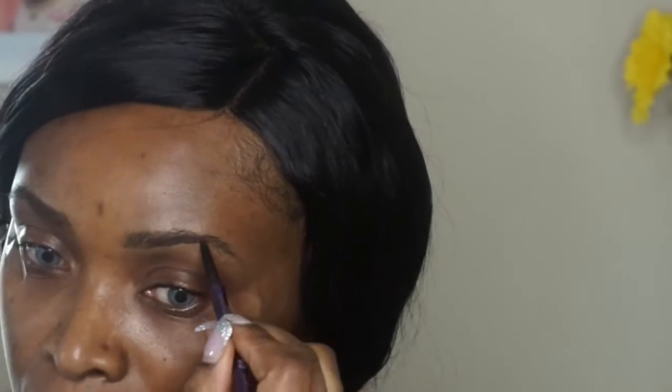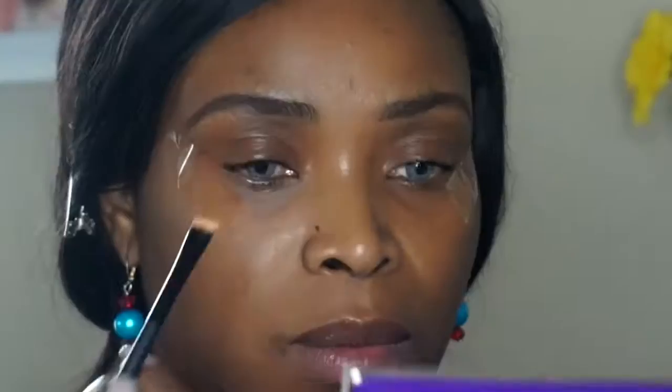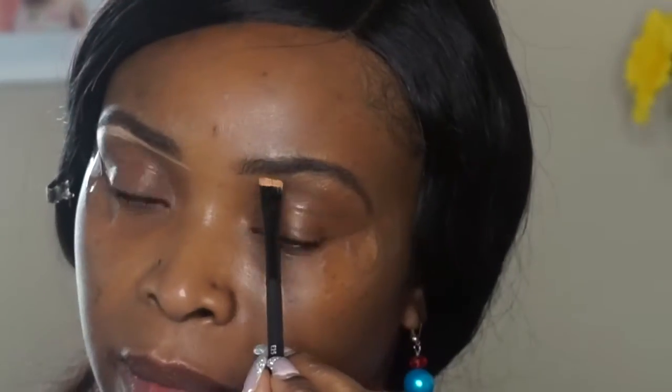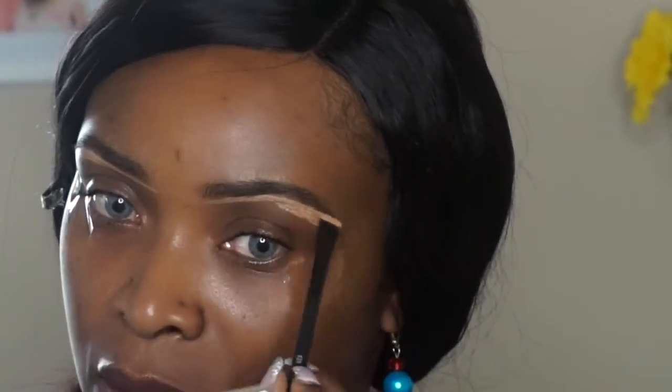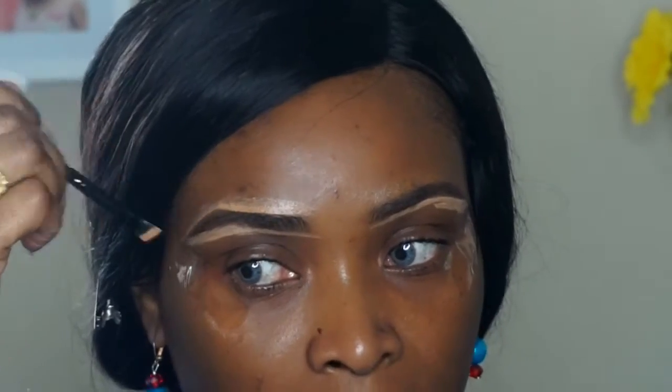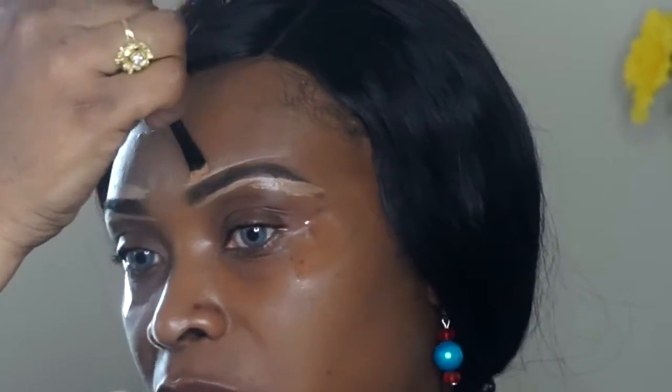First I'm using a spoolie to comb my eyebrows in one direction. As I mentioned, the brushes I'm using today are from a company on Amazon called Shiny. I'm using a flat brush to clean around my brows, and I'm using MAC NC45 concealer to clean around my brows to my liking.